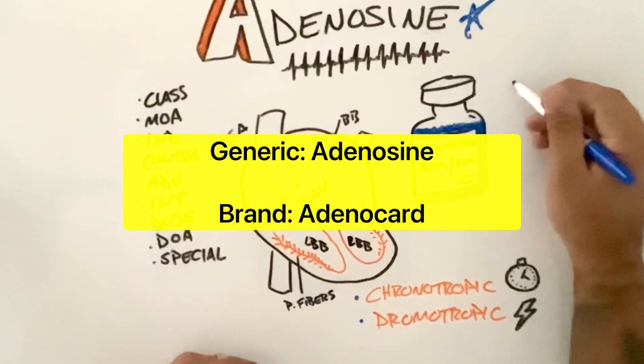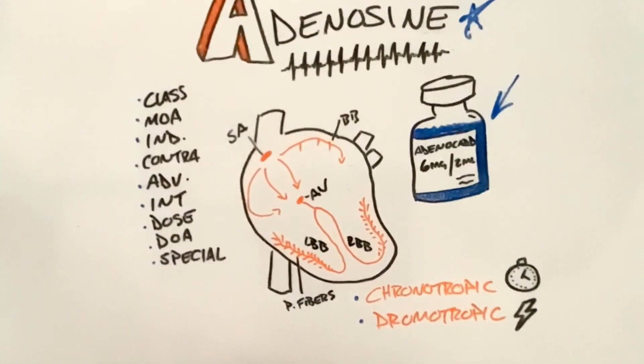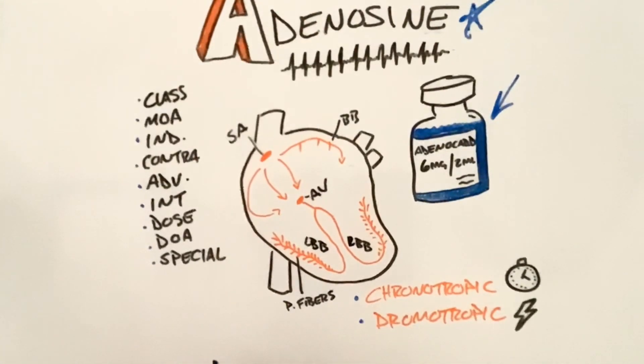Adenosine is the generic name. It could also be known as Adenocard, which we have here in the vial. We typically see in our local jurisdiction adenosine packaged as six milligrams in two mLs. Always check your medication — it could be packaged differently.